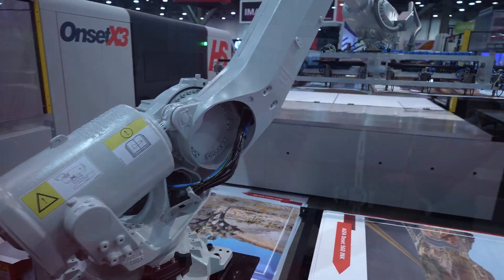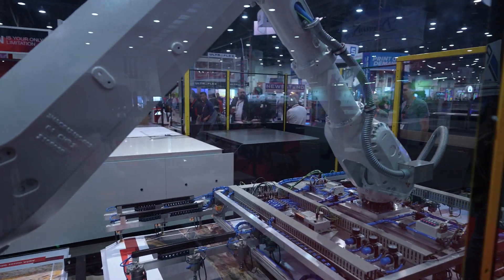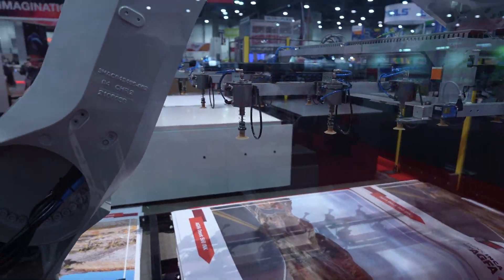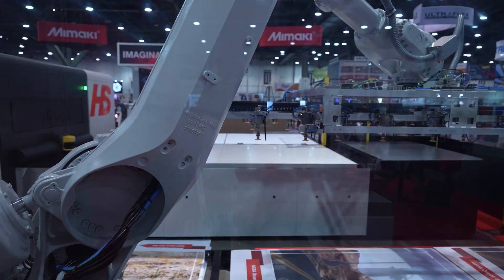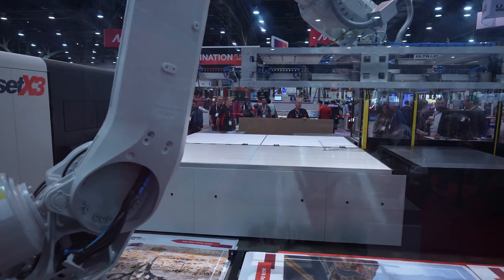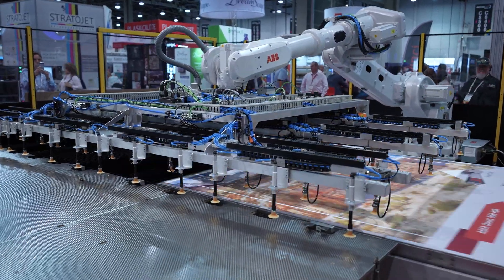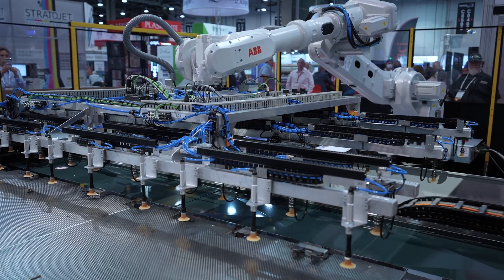The Onset is well established for quality and speed — that's its place. It can deliver high quality at high speed, reliably, every day, 24-7, in any graphic shop or industrial application. This machine will deliver up to fifteen and a half thousand square feet an hour at high quality. And it's reliable — that's what people come back for, and that's why it's the pinnacle of the wide-format graphics industry.